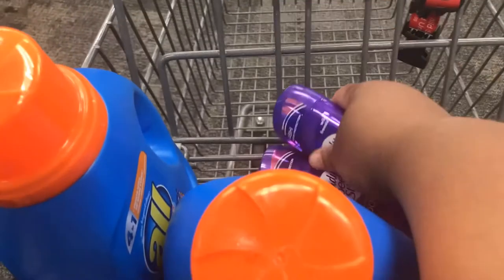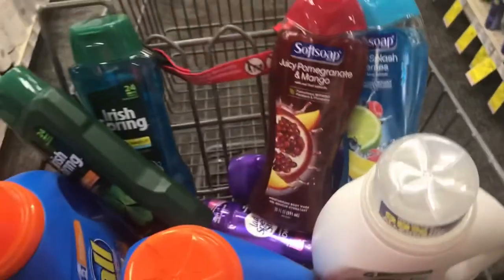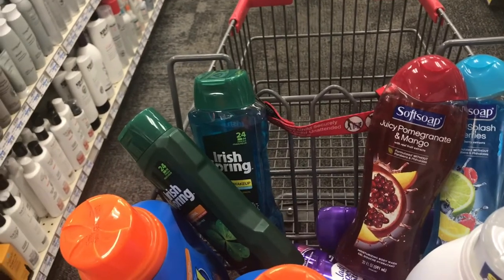Right here I am showing y'all two Speed Stick deodorants that I picked up. This is everything I will be getting today and I will be explaining everything to y'all when I get home.